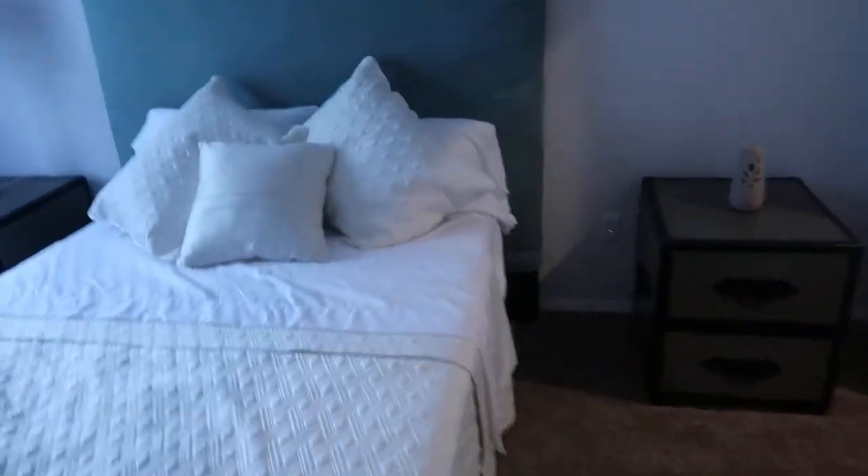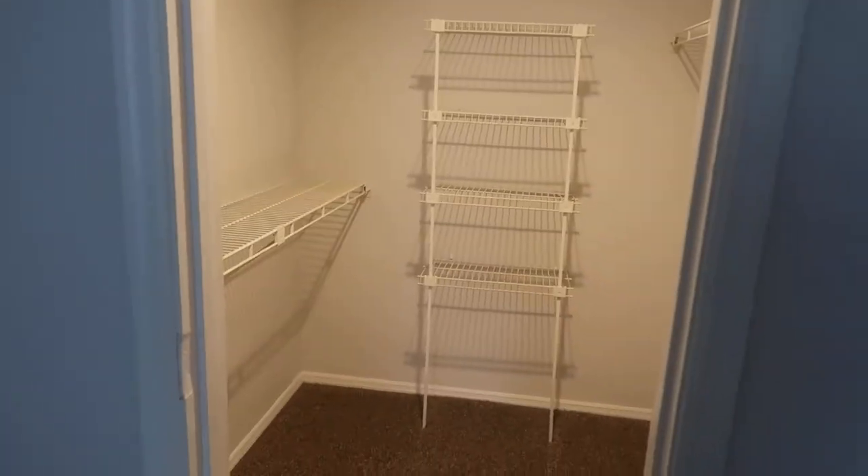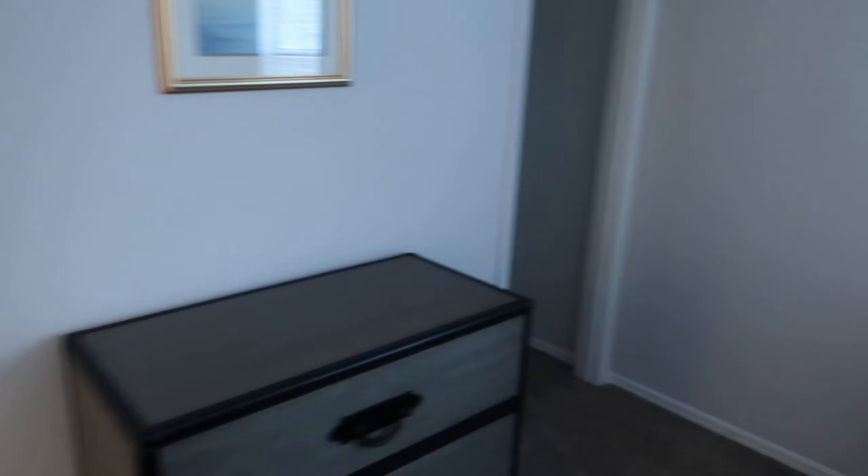And this is your second bedroom — as you can see, it's very spacious. Directly to your right when you walk through is another walk-in closet, and there is also a smaller closet where you can store additional smaller items.